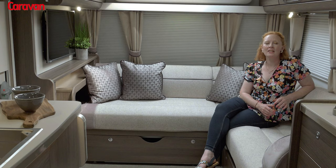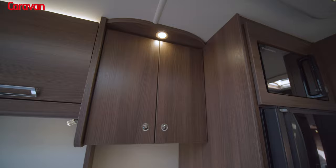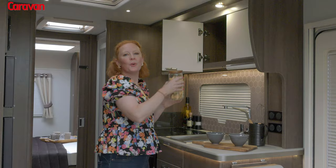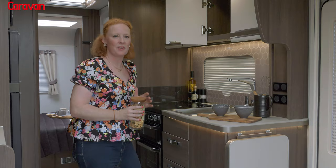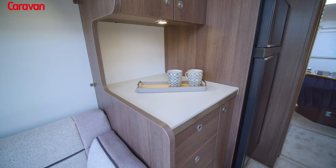The lockers have been updated for the 2022 season and provide a really fresh and sleek new look. All Buccaneer kitchens are truly spacious with a place for everything. I love the extendable workspace here — it's perfect for chopping vegetables. And there's also extra space over here.